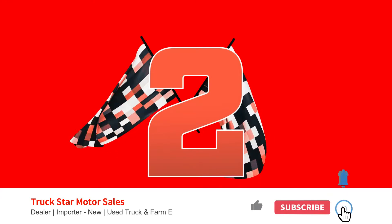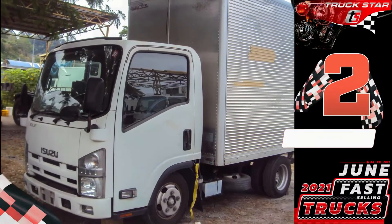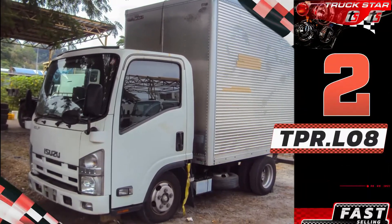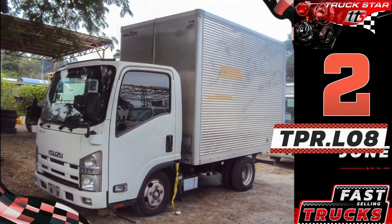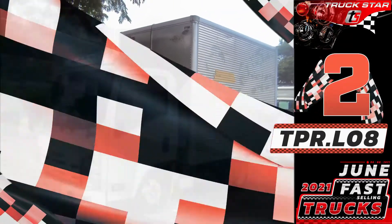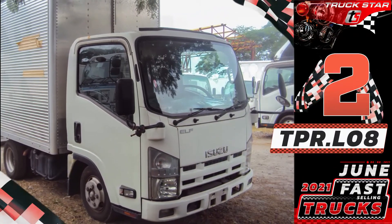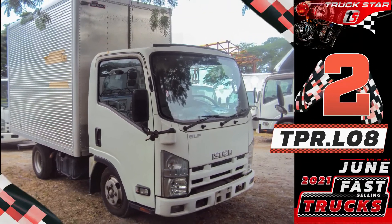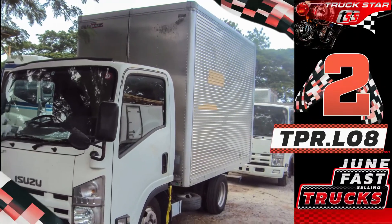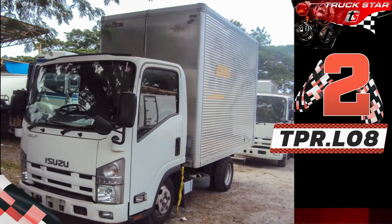Number two. Unit code TPR.8 LIRA, Isuzu Elf Aluminum Closed Van. The 4JJ1 intercooled turbocharged engine was developed for Elf light-duty trucks to achieve fuel economy and cleaner exhaust emissions at a higher level. Isuzu developed this engine with original cutting-edge technologies, creating a world-class diesel with smaller displacement and super turbocharging, in pursuit of compact and lightweight engines with higher torque per displacement.